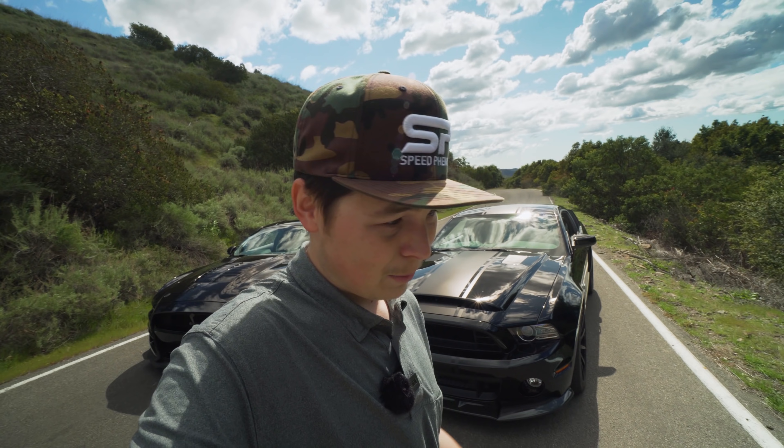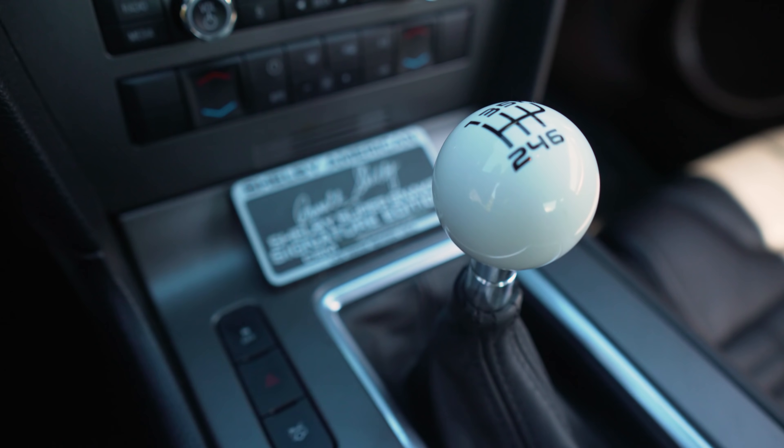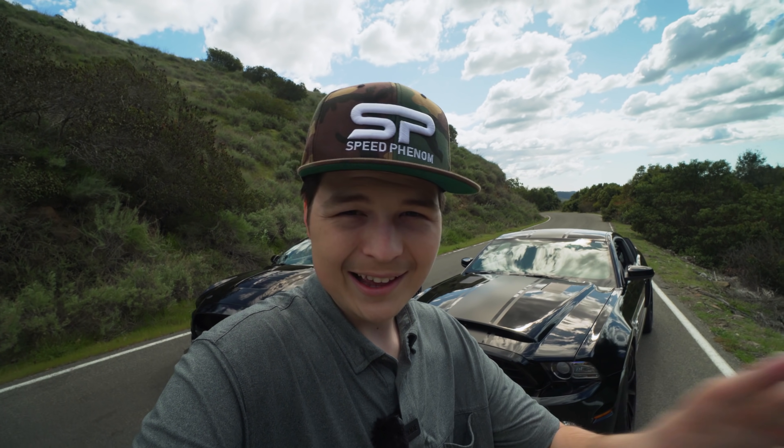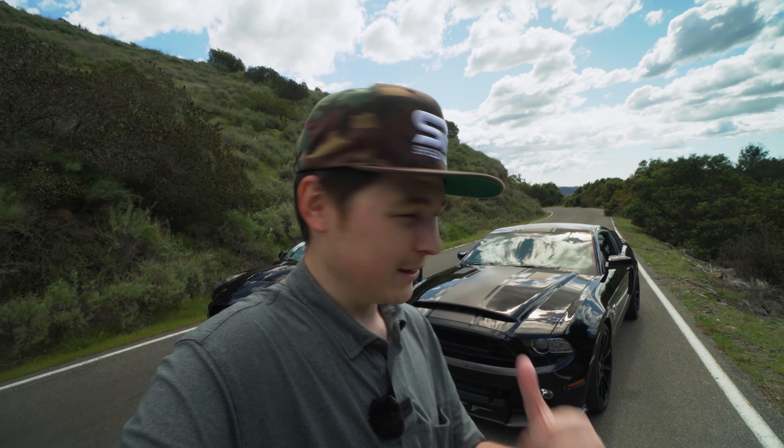This got unveiled back in like 2012. Back then, there was no Hellcat, and the best part about it is that it used a six-speed manual transmission only. No automatics — you've got to know what you're doing to drive this thing right behind me.